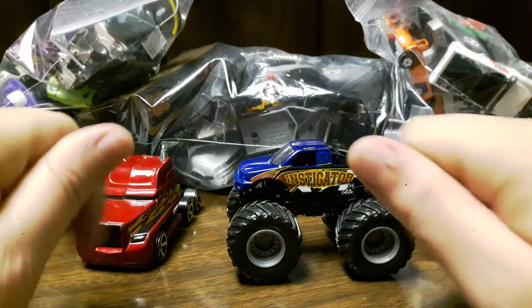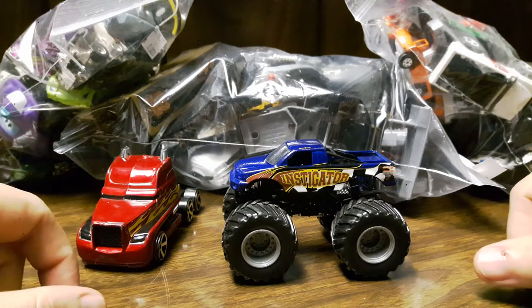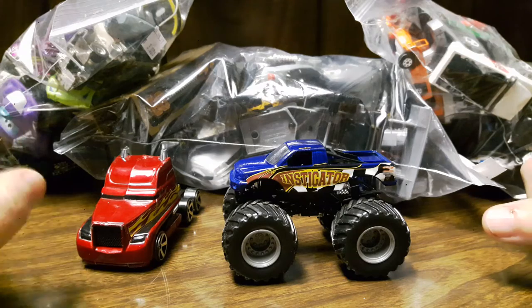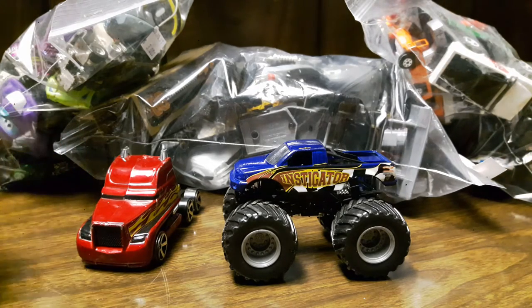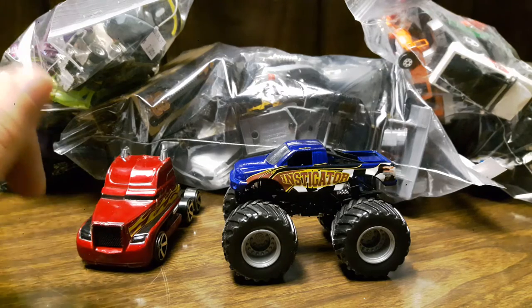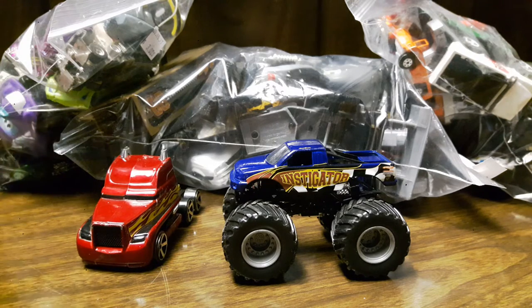Hey there, welcome to this episode of Hot Wheels Hoarders. I love Hot Wheels very much — I collect them in blister packs and also loose. A good place to get loose Hot Wheels at a very cheap price is thrift shops, Value Village, St. Vincent de Paul, and all kinds of secondhand stores. Great places to find old-school and even some new Hot Wheels. Not long ago I found a bag with 41 Hot Wheels in it and got it for 20 bucks.